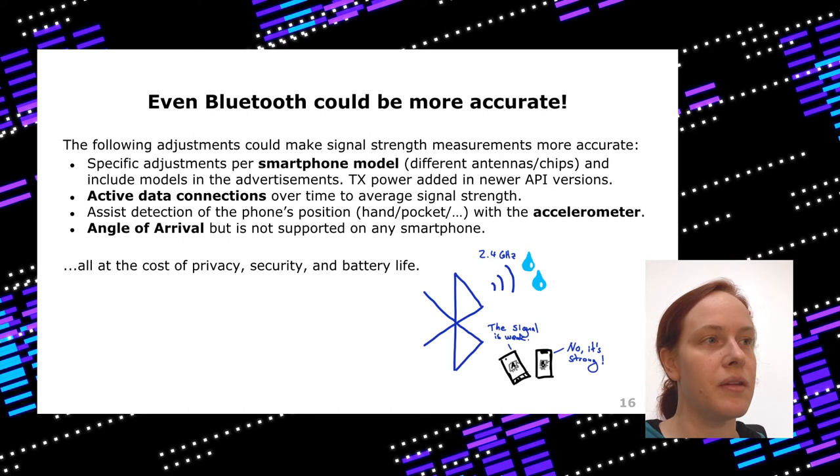You could also add the accelerometer — depending on how you hold your smartphone, it can determine if it's in your hand or your pocket, to compensate measurements. But the accelerometer can also determine if you're running, walking, how many steps you're taking, which is a huge privacy impact. Last but not least, there is angle of arrival, supported since Bluetooth 5.1, but it's an optional feature in the Bluetooth specification so no smartphone has it yet. Everything that improves Bluetooth measurements is always at the cost of privacy, security, and battery life.